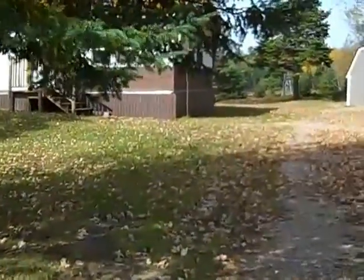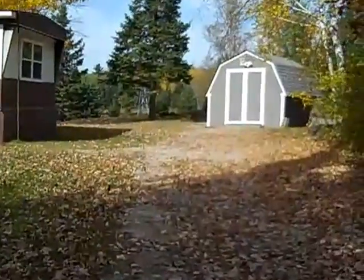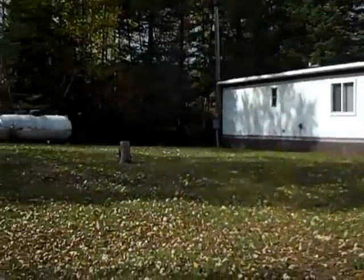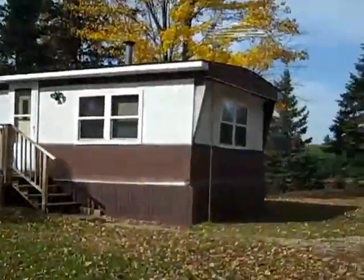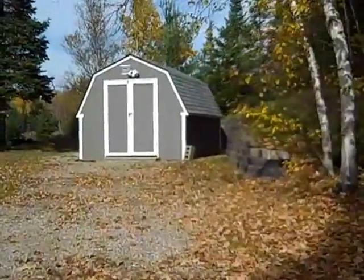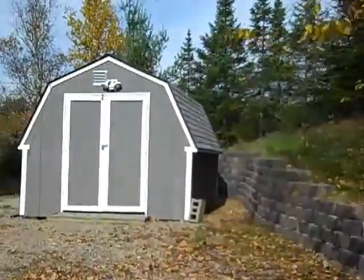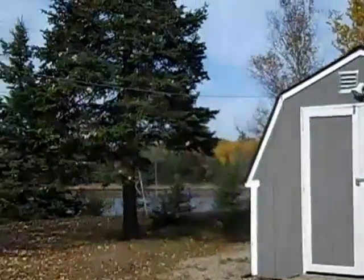This is 8998 Little Beaver Road up in Tomahawk, Wisconsin on the flowage. Great manufactured home, unassuming on the outside, very, very clean and well taken care of on the inside. Three seasons, nice new shed, and water frontage — the flowage is beautiful.